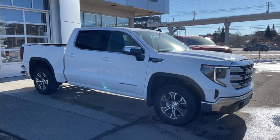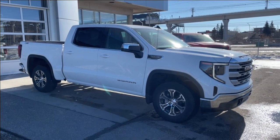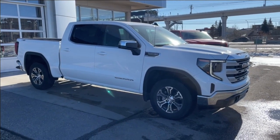Thank you for watching this brief walkthrough on the 2023 GMC Sierra 1500 SLE. If you have any questions or inquiries, please contact our sales department.